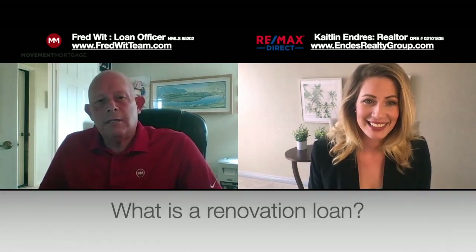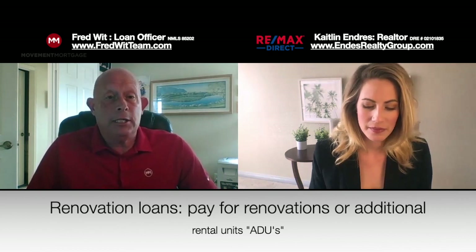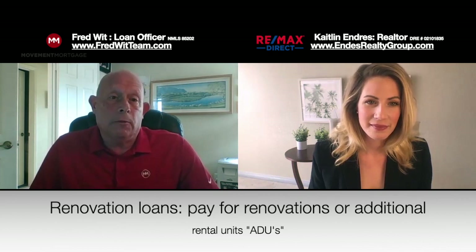Good to see you again, Caitlin. Yes, there are renovation loans, and they are a way that you can either renovate the house, or you can add on what we call an ADU, or accessory dwelling unit. And they allow for either way you can do that.